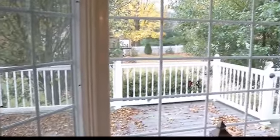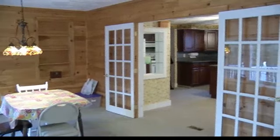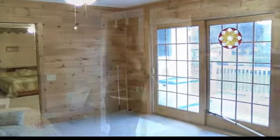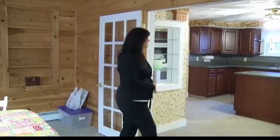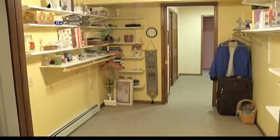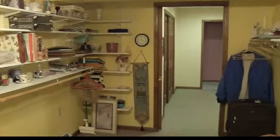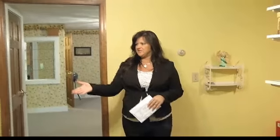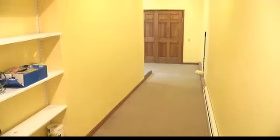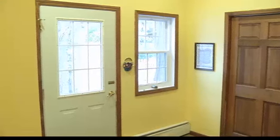This house is very handicap accessible — there are no lips on any of the doorways, so it's very accessible for a wheelchair, and they have carpet throughout the house. Out through the kitchen here you could use this area as a mud room or laundry room with lots of shelving and washer/dryer hookup. Down here there is a ramp that goes down into the garage, so this is a very unique home.